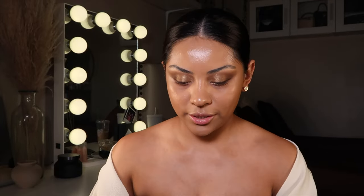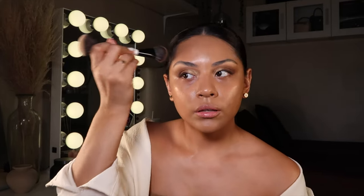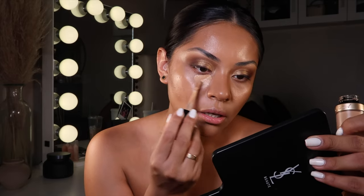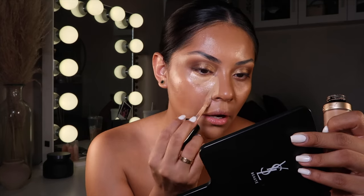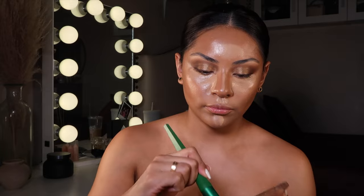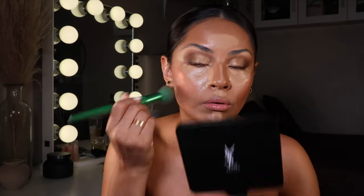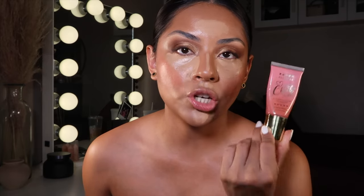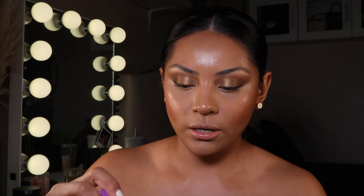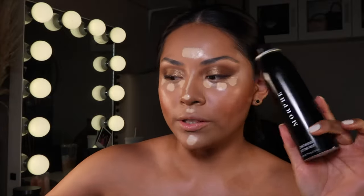I'm getting so hot under this ring light! Now I'm going to contour with my Makeup by Mario Soft Sculpt in the shade Medium. Then I'm taking my Born This Way concealer. After that I'm going ahead and adding my blush — the P. Louise Cheek of It Flush Color Blush in the shade Sun Kismas — and blending that out.